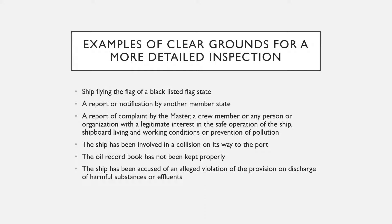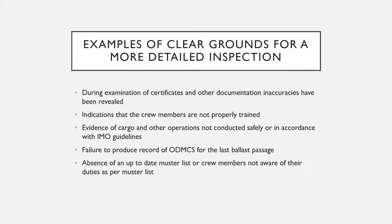Further examples include: if the oil record book was not kept properly; if the ship has been accused of an alleged violation of provisions on discharge of harmful substances into the sea; if during examination of certificates and other documentation the port state inspector finds inaccuracies; and if there are indications that crew members have not been properly trained in their duties, especially emergency duties.